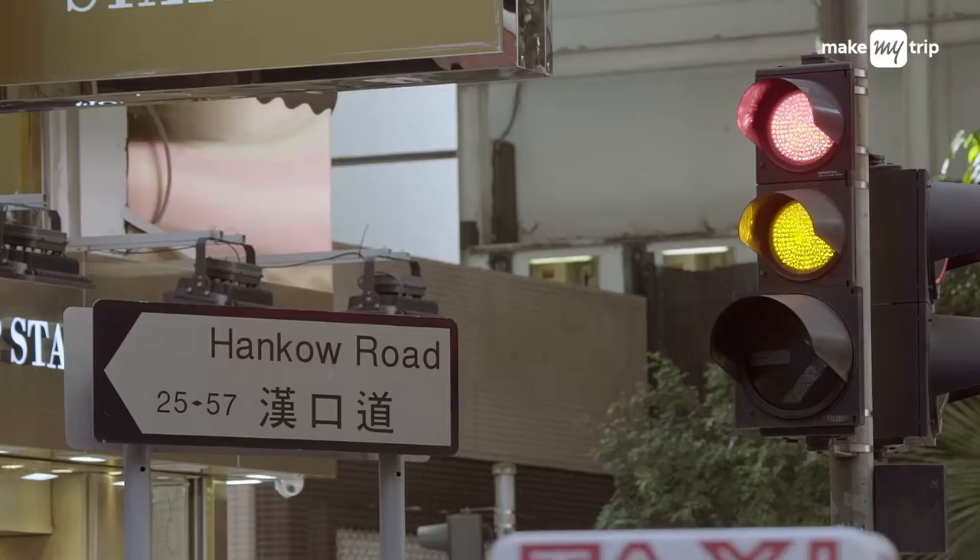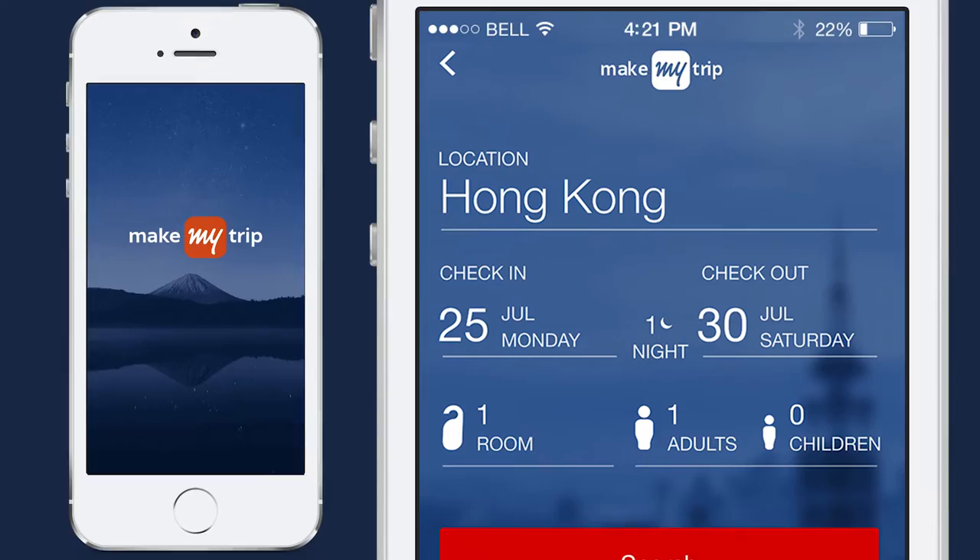I'm going to give you a list of must-do things in Hong Kong when you're here on a short, quick trip. But before that, book your flights and hotel on the Make My Trip app, just like I did.